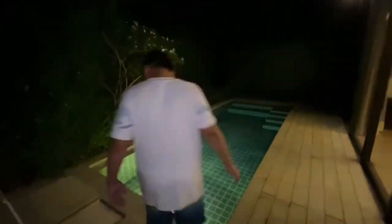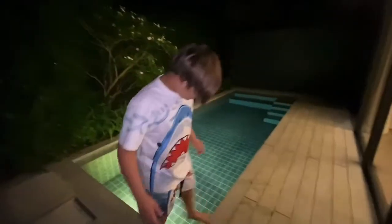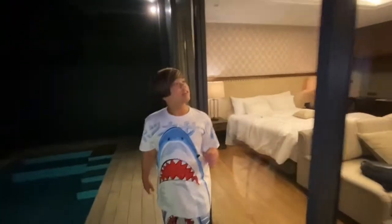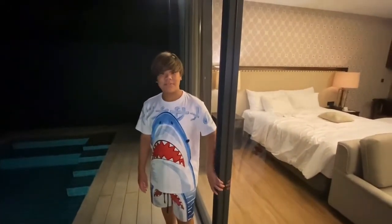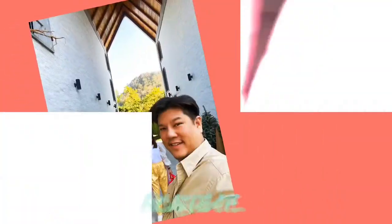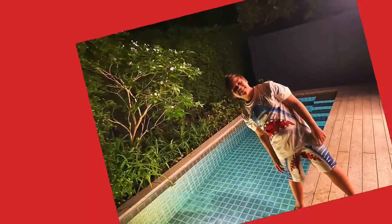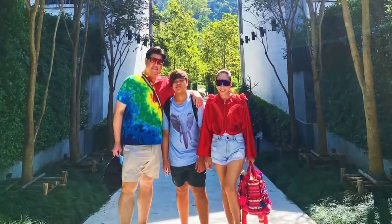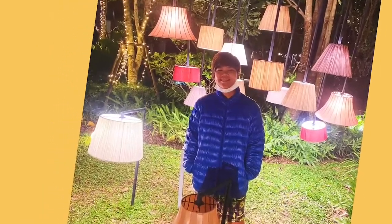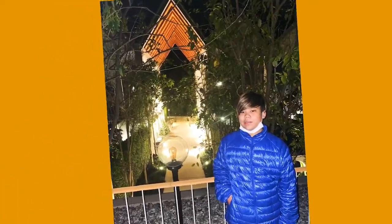That's it for Hotel Labaris. There are more room styles here but we got this one. We'll see you for more room tours or more videos — goodbye!